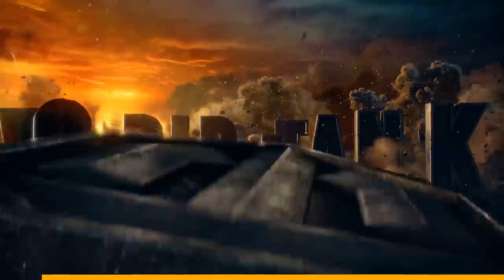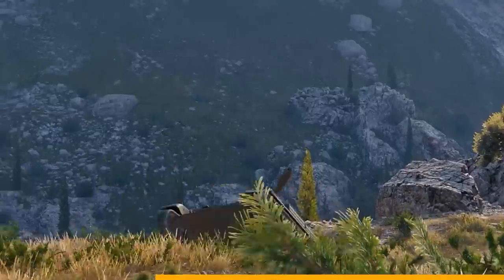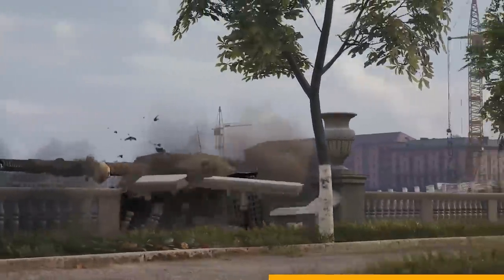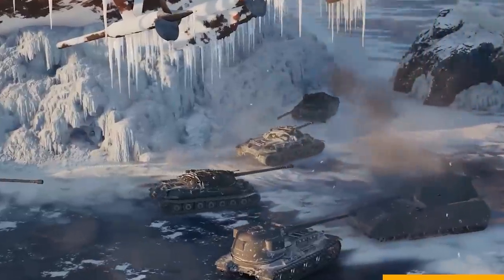World of Tanks is an epic free-to-play historically accurate war game that makes you feel like a real tank commander. Roll out across open fields, climb steep hills, tear across deserts, sneak through forests, and pick your battles in industrial zones. Devise your battle plan and rally your teammates to destroy the competition in over 40 battle arenas.